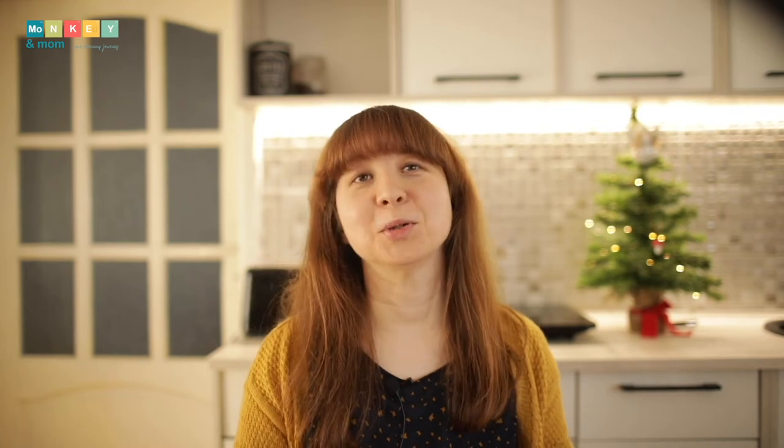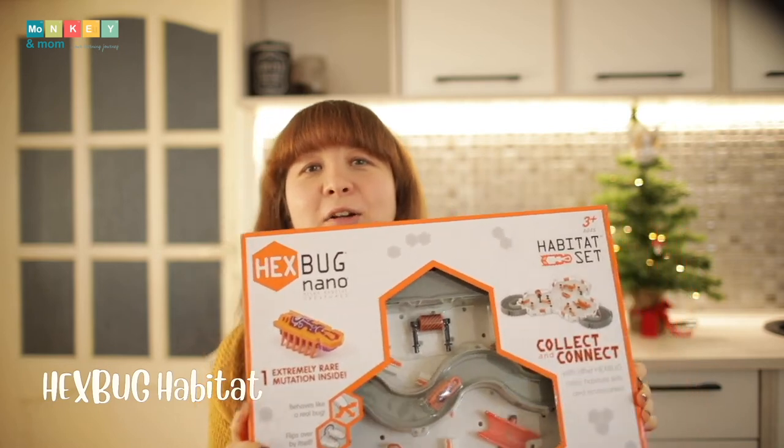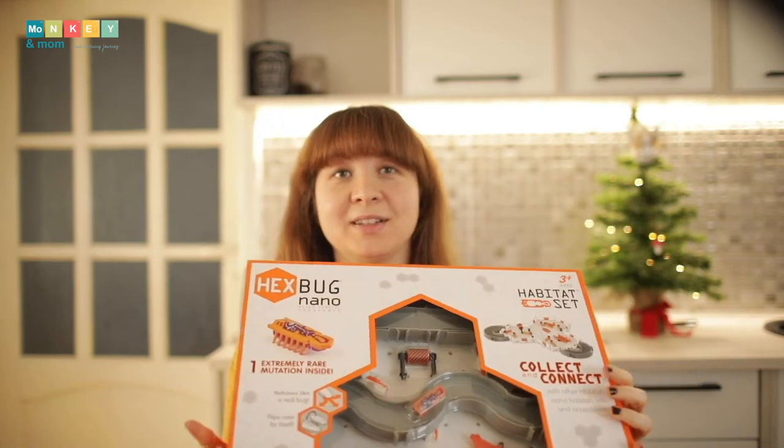Next up, a huge Hexbug habitat. This is a new set to extend his current track. The good thing about these is that they work together and you can build new interesting habitats.